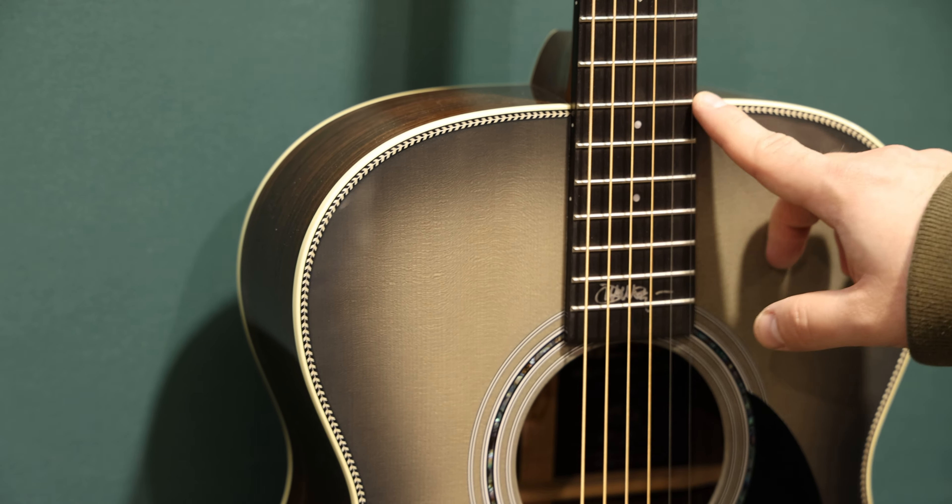Next up, you probably saw these online already — two new John Mayer signature models. First is the OMJM 20th Anniversary with Indian rosewood back and sides, Fishman electronics, John's signature on the last fret, and a beautiful herringbone top inlay.